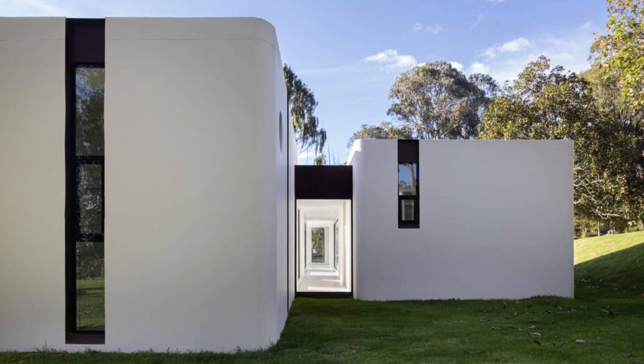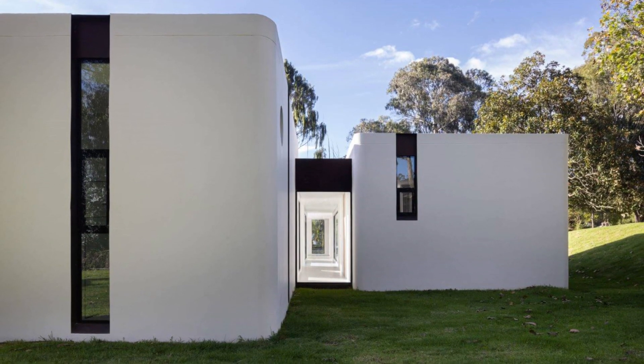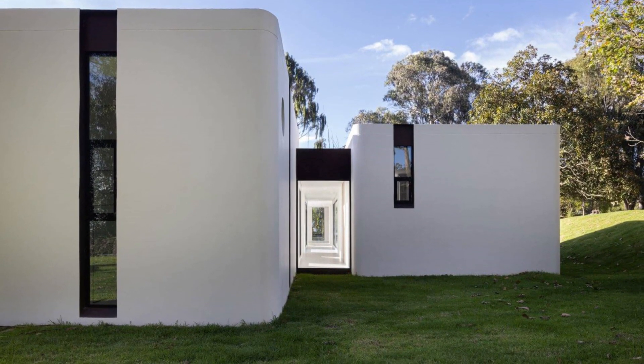In the case of social areas, they are visually interconnected through these openings, while private spaces have visual access to the outside.